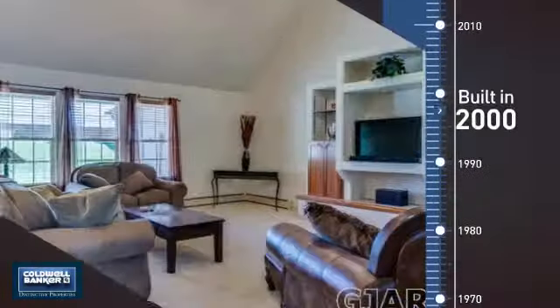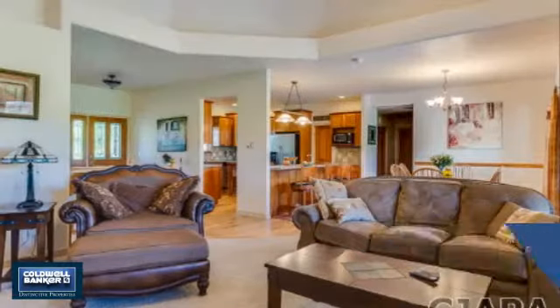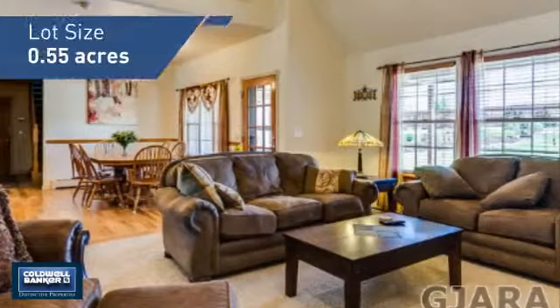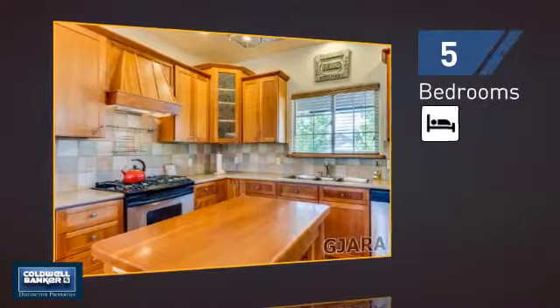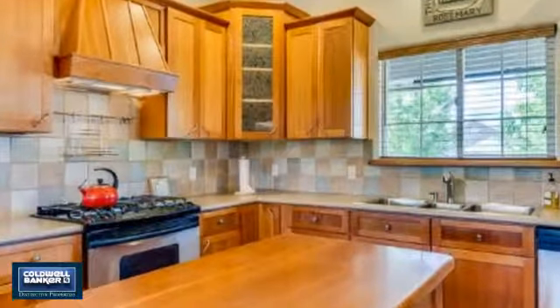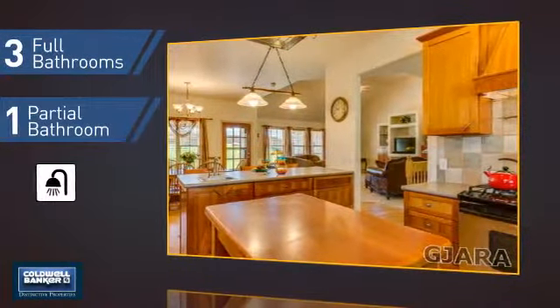This property was built in 2000 and features over 4,200 square feet of space, giving you a spacious layout to play host or kick back and relax after a long day. Inside, you'll find five bedrooms so everyone has a private space to come home to, as well as three full bathrooms and one partial bathroom.